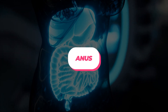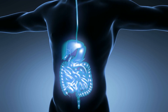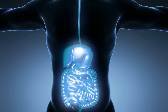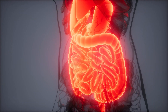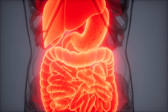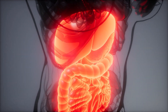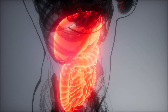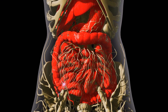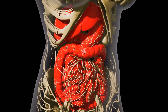The anus is the opening at the end of the digestive tract through which feces are eliminated from the body. It is made up of several muscles, including the external and internal anal sphincters, which control the release of feces. The external anal sphincter is under conscious control, while the internal anal sphincter is controlled by the autonomic nervous system. The anus also has a rich blood supply, which helps to protect against injury and infection. It is important to note that the anus is also a sensitive organ, as it contains a large number of nerve endings.